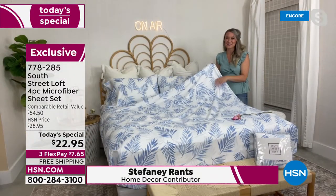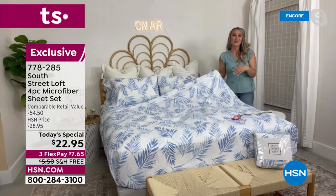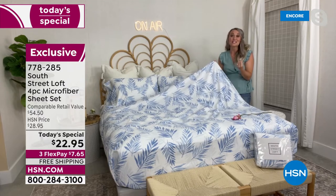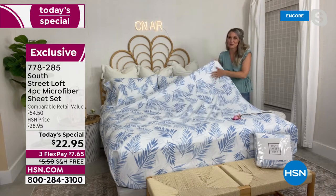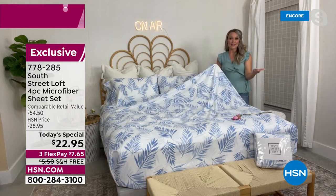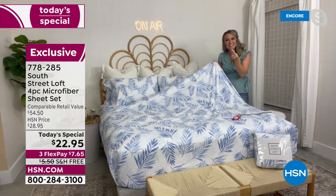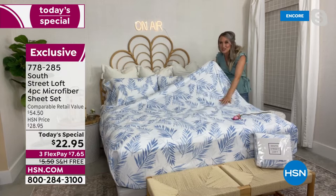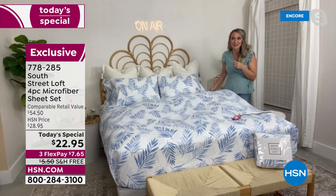This is our signature brushed microfiber, and what makes it signature is that ours feels different than others in the marketplace. For ours, we brush those thousands of finely and densely packed microfibers per square inch — and then we do it again. So these are double-brushed microfiber sheets, and that's what gives it that signature feel. You'll notice how beautifully they float and glide right over your body.